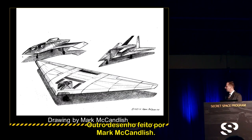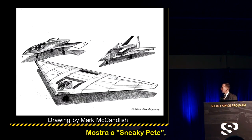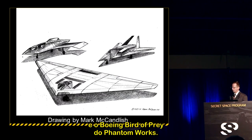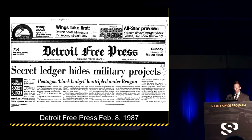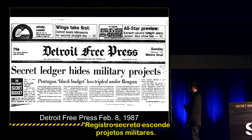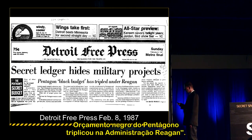Another drawing by Mark McCandlish discusses the Sneaky Pete, the HabBlue prototype, and the Boeing Phantom Works Bird of Prey. A Detroit Free Press headline reads: 'Secret ledger hides military projects — Pentagon black budget has tripled under Reagan administration.'